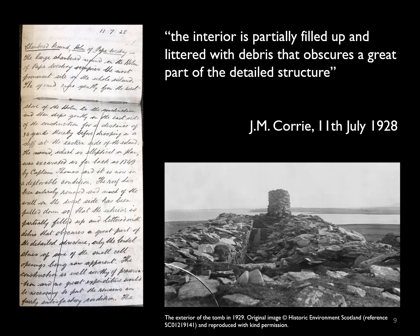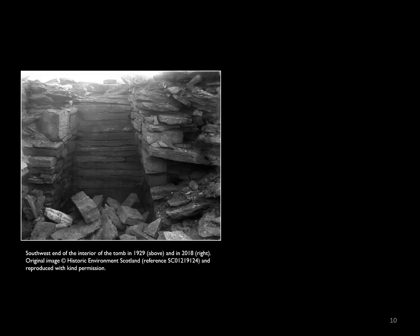You can see the level of rubble infill and debris in the Royal Commission photograph from around the same time — just one of a collection of photographs taken by the Commission in 1929 before the site was taken into state guardianship. These photographs offer us a fantastic resource. One of the important things to consider when doing this sort of survey is to what extent the building reflects its Neolithic form — what is original and what has been reconstructed. So these photos from the 1920s are really important for us.